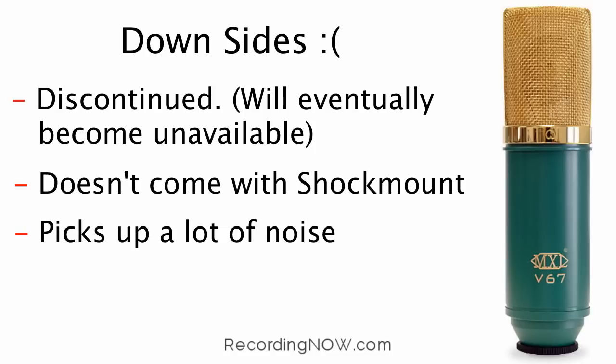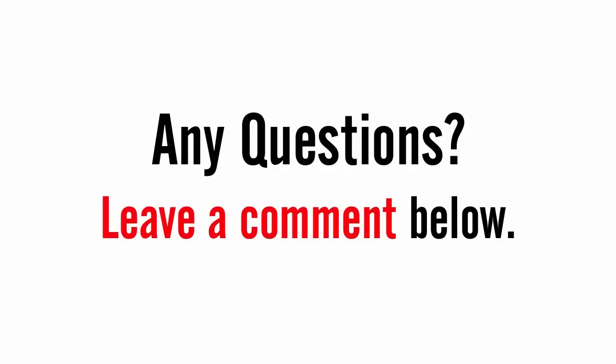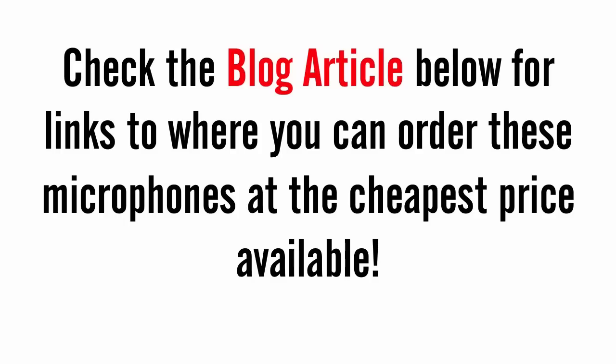And that wraps up the top three studio microphones for beginners. One last piece of advice: since every voice is different, there is no single best microphone. A cheaper mic could sound better on your voice than a more expensive one and vice versa. My suggestion would be to just try out these microphones for yourself if you can. If you have any questions, feel free to leave a comment below, and check the blog article for links to where you can order these microphones at the cheapest price available.